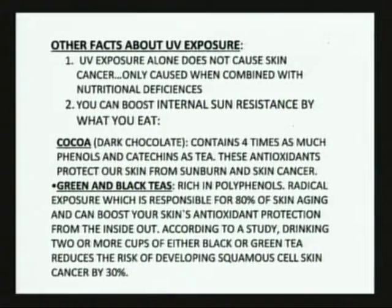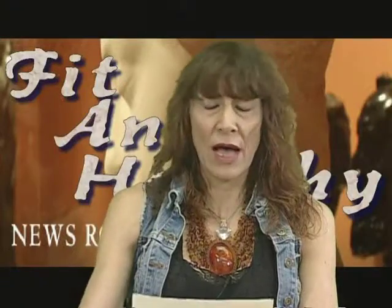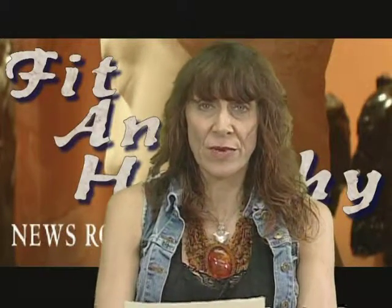Green and black teas — even more so green tea — because they have polyphenols. These are free radical scavengers which can actually reduce aging in the skin due to sunspots and UVA and UVB exposure by 80%. They work from the inside out. According to several studies, drinking two or more cups of black or green tea reduces the risk of developing squamous cell skin cancer by 30%. That's a major reduction.